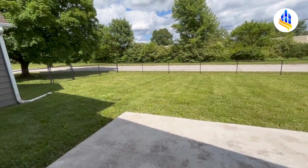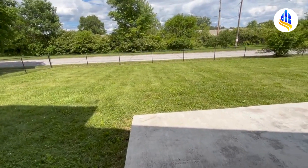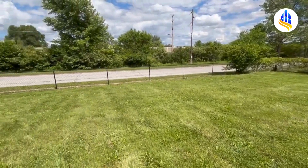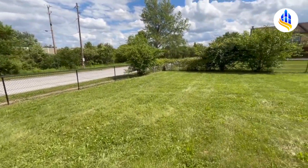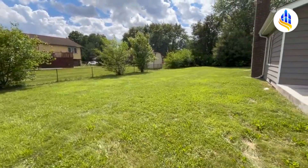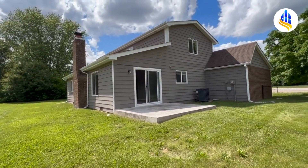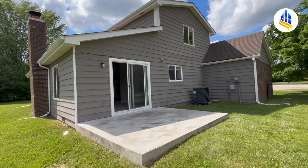This home is located on the corner lot of the cul-de-sac, so it has a really large backyard. There's a nice concrete pad where you could have a grill and some outdoor furniture. The backyard is fully fenced in and it wraps around the entire home — you can see how large it is, going all the way back by the tree line and around.